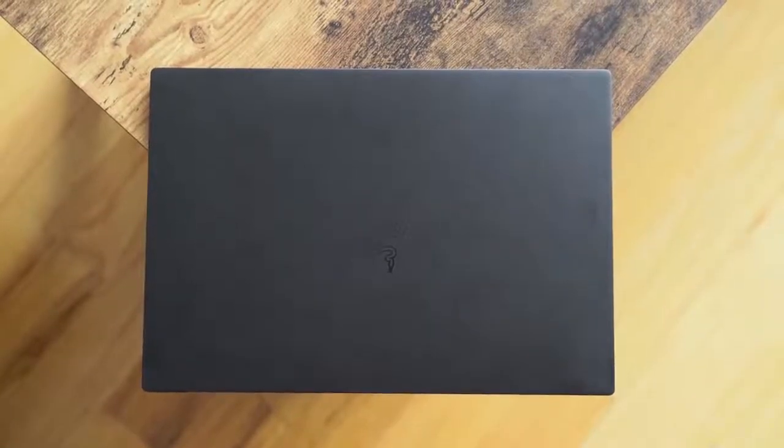If you have any questions or comments about the Razer Blade Stealth 13 with GTX 1650, let me know. Otherwise, don't forget to like and share this video, favorite it, subscribe to the channel, and always enjoy your entertainment.